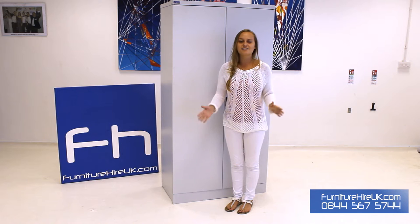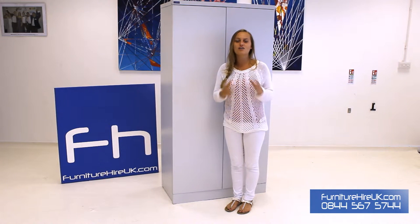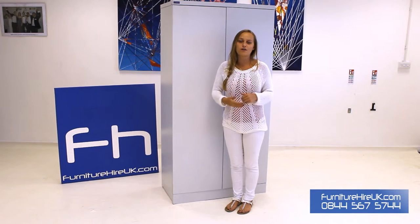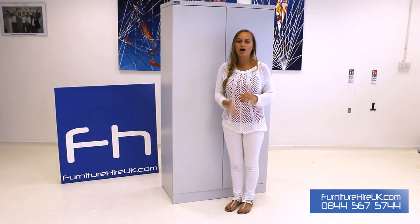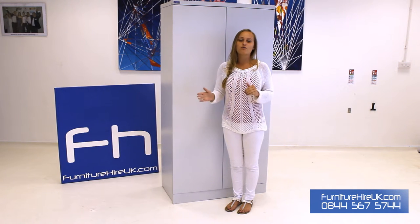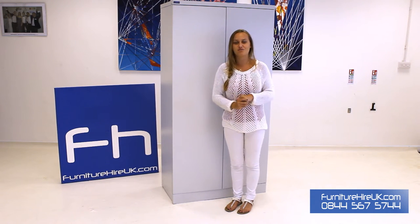These cupboards are a necessity within an office as not only do they look fantastic but they are also functional too. They help to create a clean and tidy working environment. We have a great range of office furniture to hire with this item and also a range of internal fittings as well depending on your requirements.